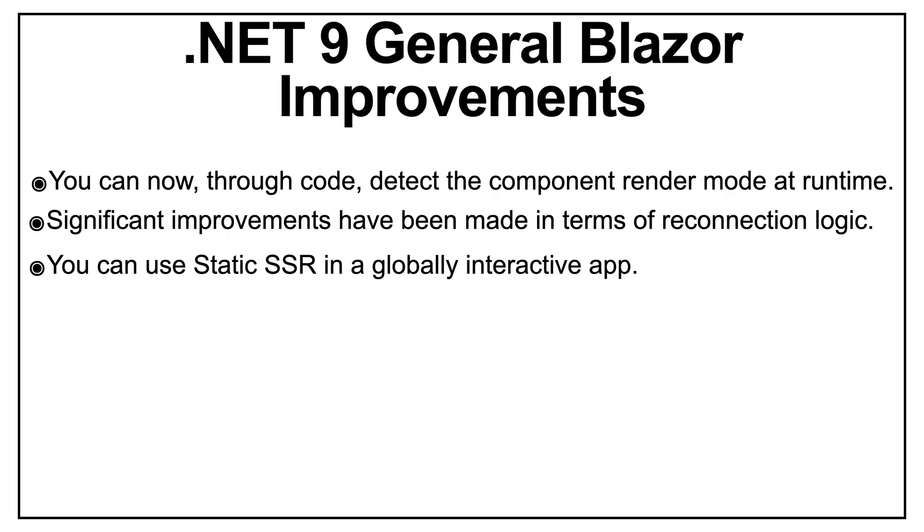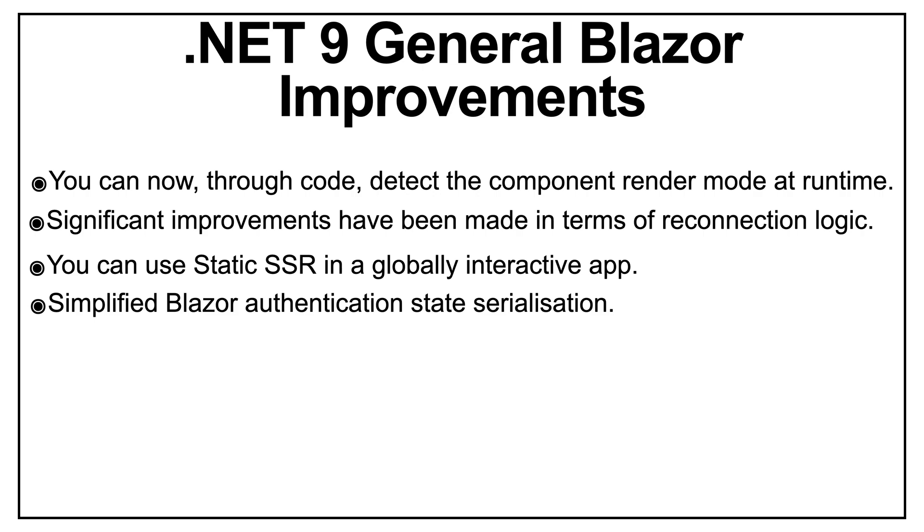Simplified Blazor authentication state serialization: with .NET 9 and Blazor, the process of serializing and deserializing the authentication state has been simplified for applications that use both server-side and WebAssembly-based components. Developers can now leverage built-in APIs to streamline authentication state management without implementing verbose boilerplate code manually.